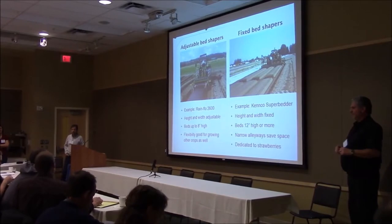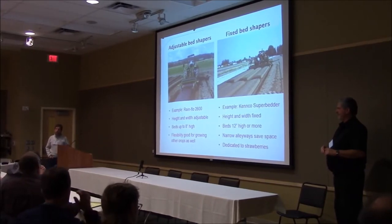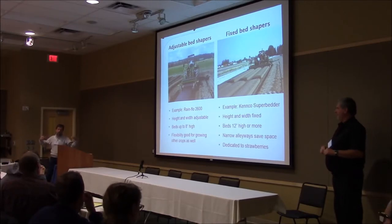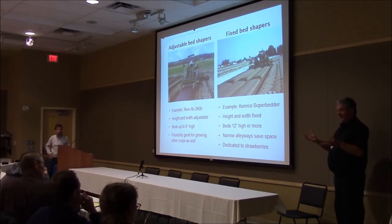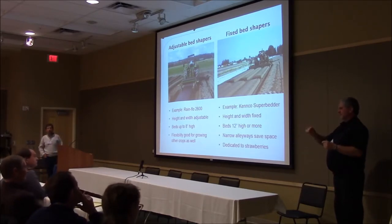Q: When you plant those in late fall like that, are you getting a production increase compared to spring planting? A: Yes, with Albion we did. We got a June crop the first year, which we didn't get when we planted in spring, and we also got a larger August-September crop. The plants were really beautifully established by the time of the first production cycle. With spring planting, you first want to establish a root system and a plant — you take the first two rounds of flower trusses off and then establish a proper plant and let it go from there.